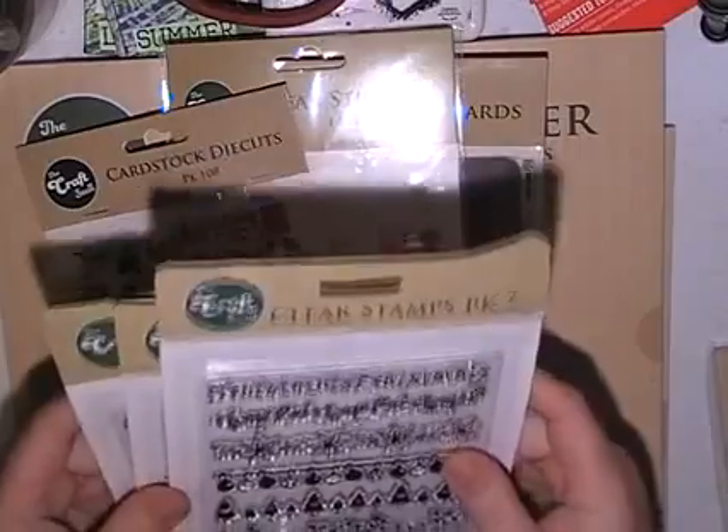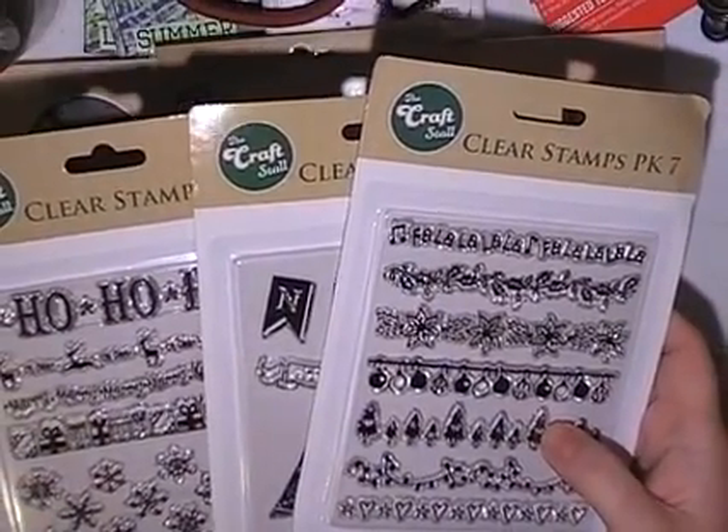So what I thought I'd do is offer them to my YouTube viewers at 20 cents a packet — what I paid for them — plus postage.